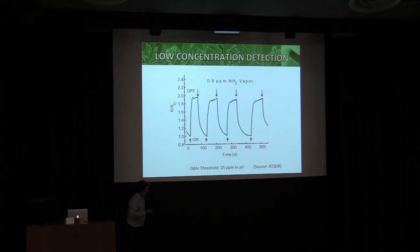Besides acids, you can do bases. Take the HCl-doped form and bring up ammonia at less than one part per million — you can't smell this, because the human nose cuts out at about 25 ppm. But this sensor has no problem: you turn it on, it senses ammonia. This one's reversible — turn it off, you can go back and forth as many times as you want.